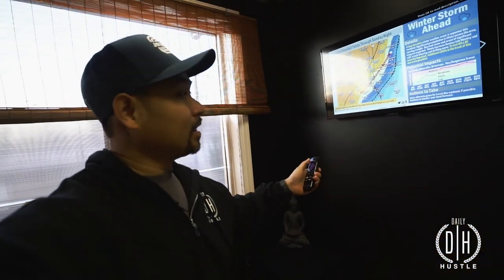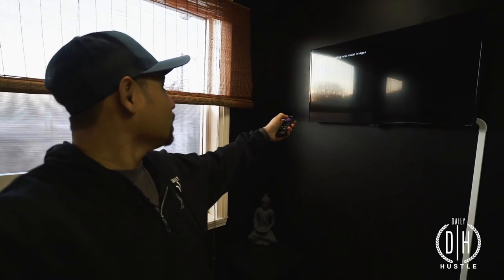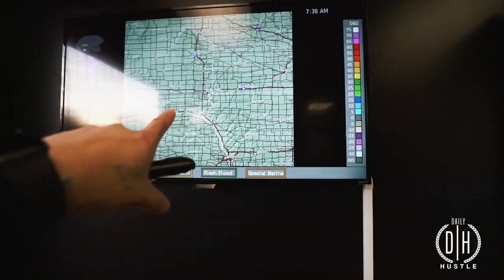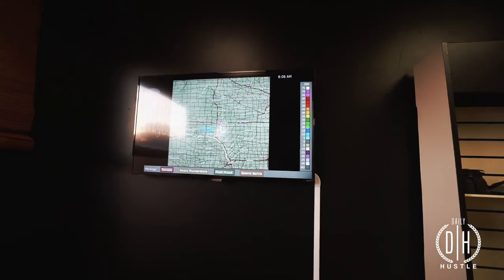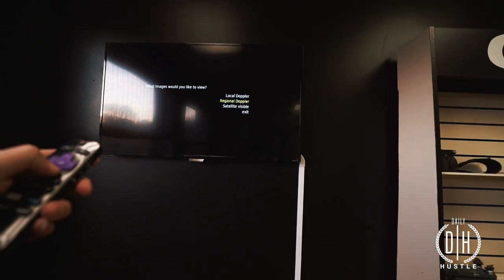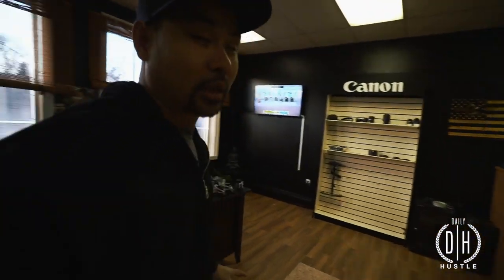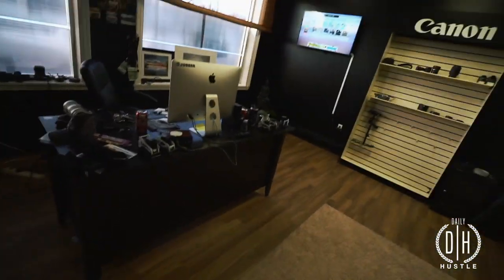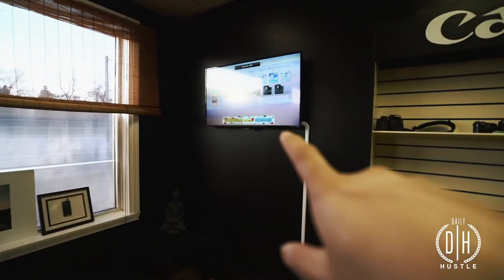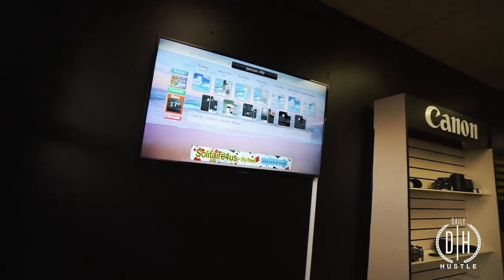That's what's nice about this weather app on your Roku. Here's the local radar - keeps you up to date on what's happening. Thought that might help some of you guys. It's nice to come into the office and even when you're working, I can see the weather, see what's happening - just take a glance.